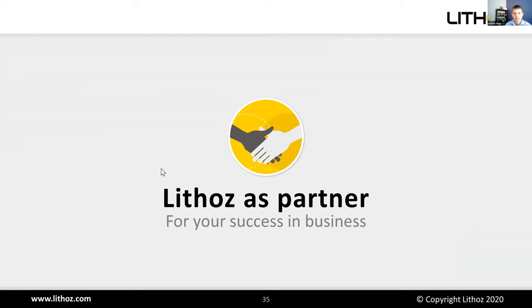Thank you all for your attention and the great questions. Please visit us at our virtual booth, feel free to reach out, and we'll be happy to talk with everyone offline. Thanks a lot and hope to see you soon.